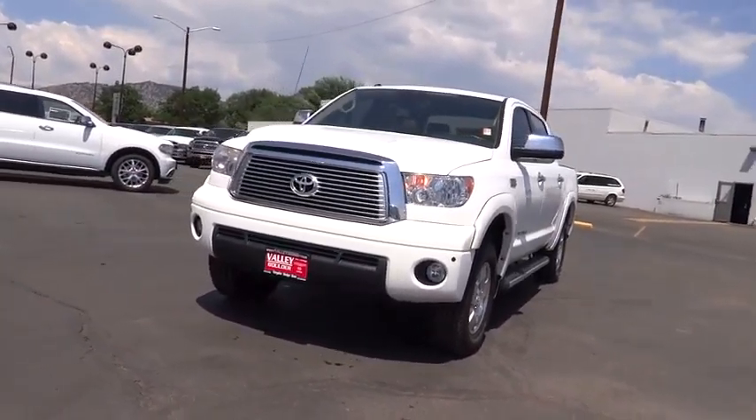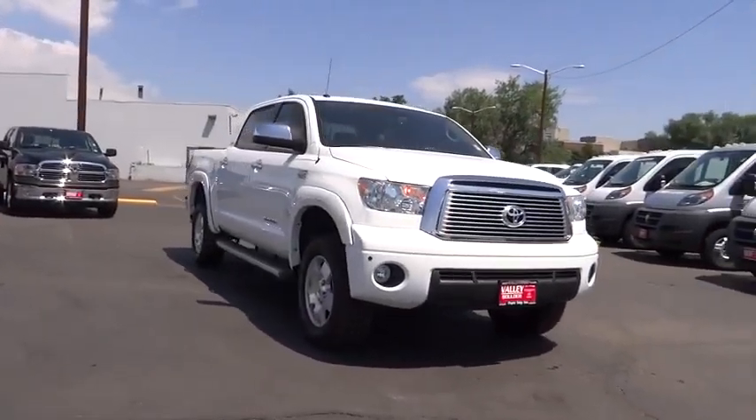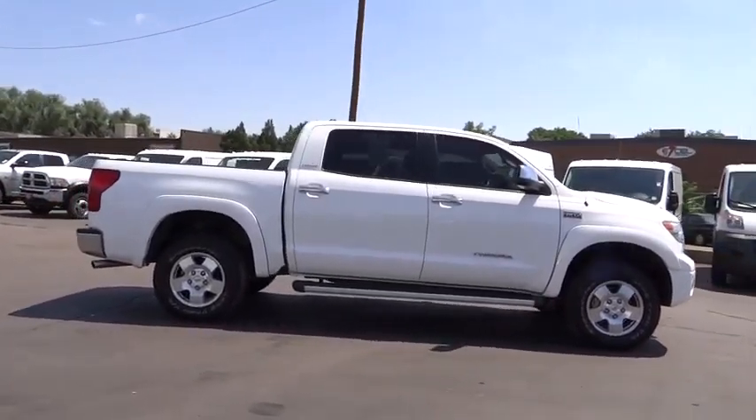2011 Tundra. The Tundra has a number of unique features useful for those using it as a work truck, including extra large door handles, a deck rail system, and an integrated tow hitch.